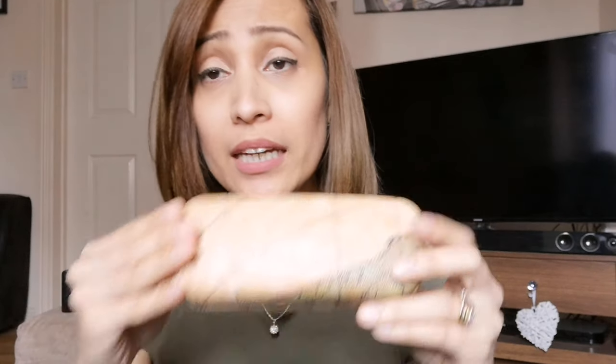Before I take out the glasses, I'm just going to show you the casing that comes with it. It's a very hard case, which is really good if you're traveling abroad or just putting them in your handbag. It's a lovely glasses case — a good one.